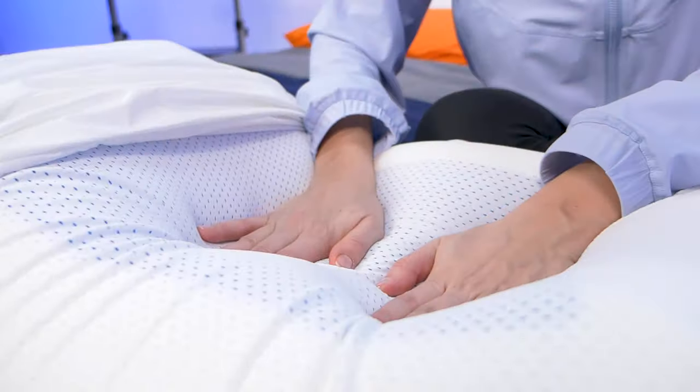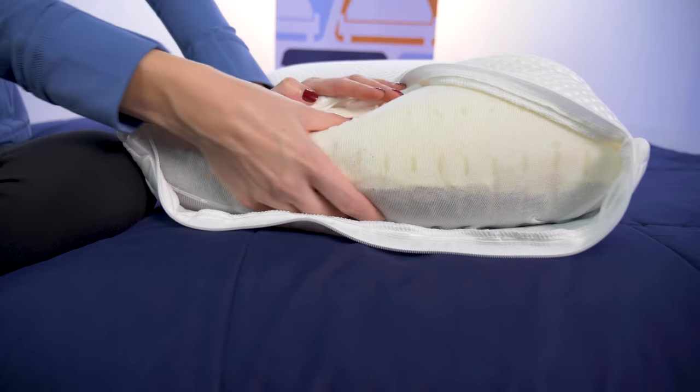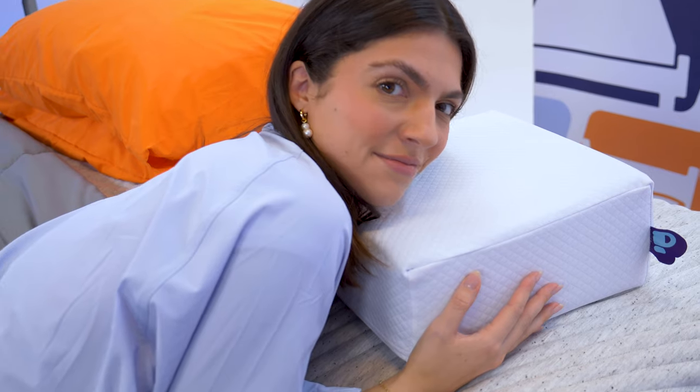Before we get started, just know that the brands featured in today's video did send us their products for free to test and review, and we may earn a commission if you decide to buy them. However, no one is paying us to include these products. We picked them out because we like them a lot and we think that they fit best. That being said, let's get started.